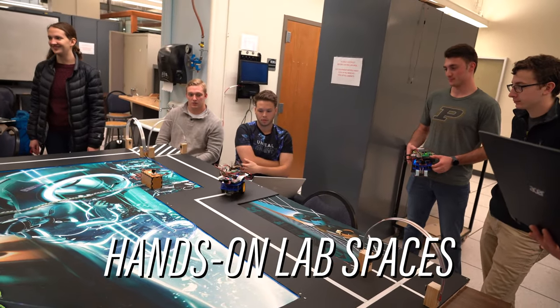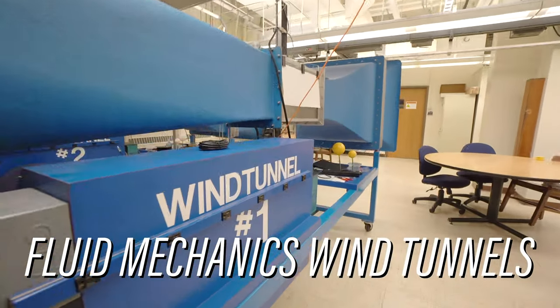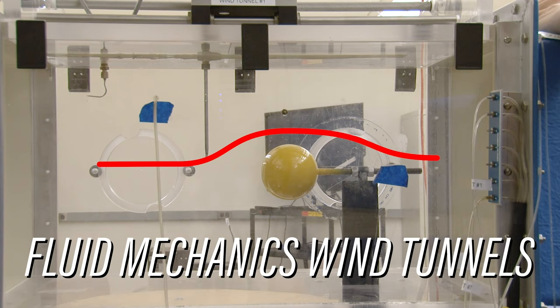One of the cool features of the ME labs is the wind tunnel that is used for the Fluid Mechanics class. This wind tunnel is great because you can personally see from a first-person perspective airflow going over different objects, and you can analyze that and further apply your classroom knowledge.